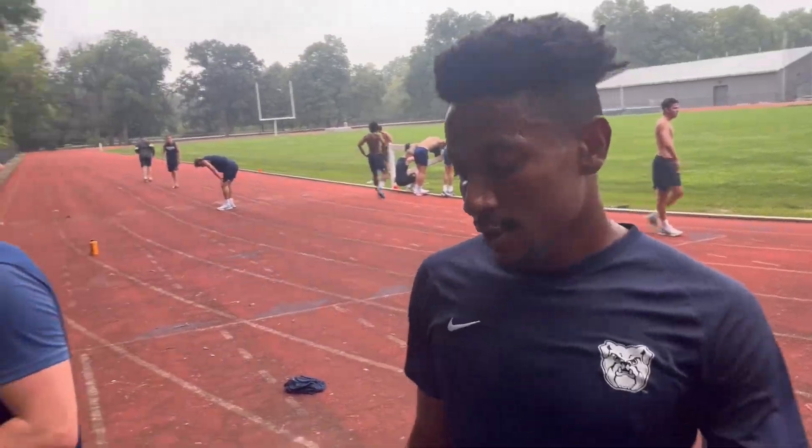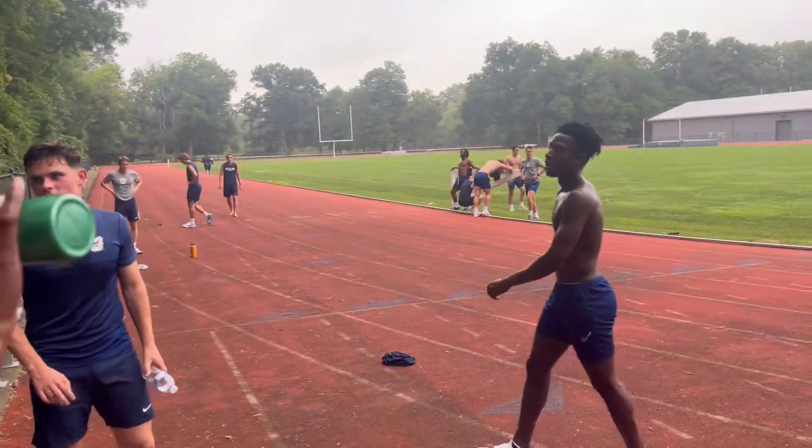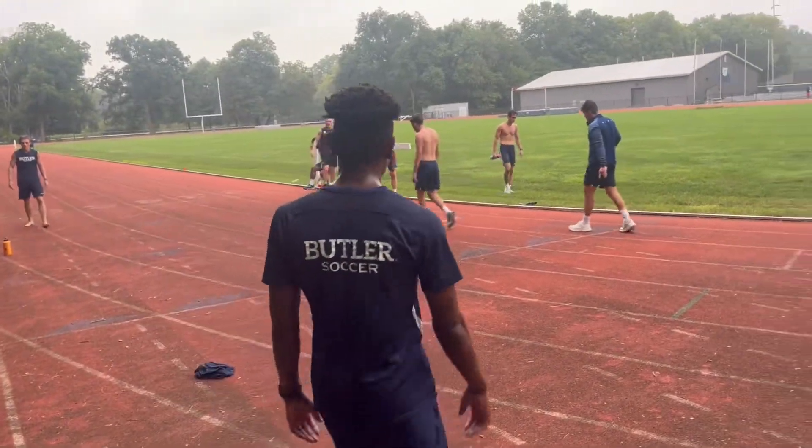Aaron, how you doing, man? Doing great. Nick keeps trying to race me. Just smash it, man. Good luck. Thank you.